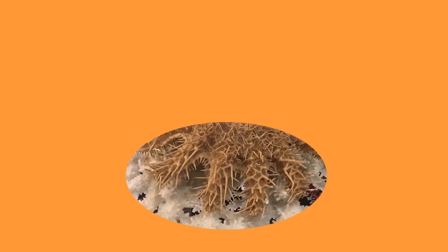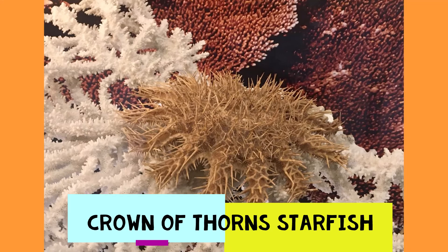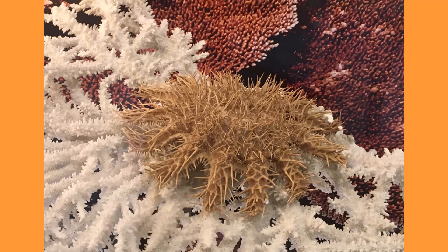This animal is covered in spines that look like thorns. It has lots of legs or arms — these are just a few we can see — and it feeds on coral. This is a Crown of Thorns starfish. Crown of Thorns starfish are big starfish and have more than five arms.